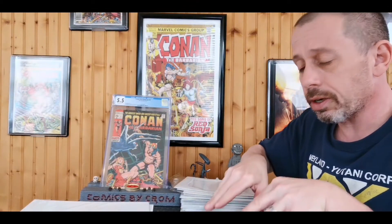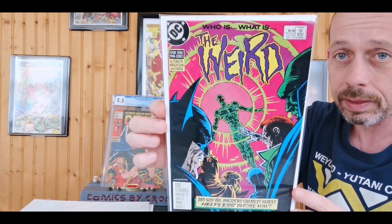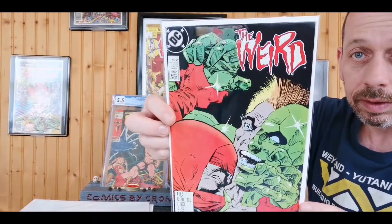This next is another complete four-issue miniseries — I only paid a quarter for each one — and as soon as I saw the title it was for me: The Weird. Issues one, two, three, and four of four. When you look at the creators: written by Jim Starlin, art by Bernie Wrightson. How bad can it be with that kind of talent? Jim Starlin and Bernie Wrightson — almost an automatic buy, especially for a quarter.